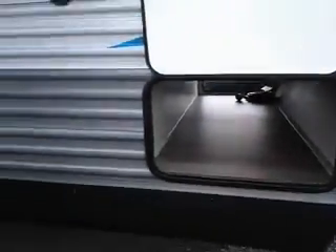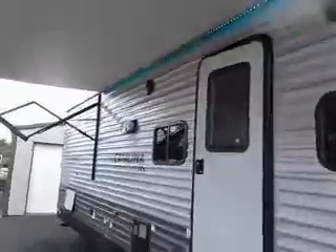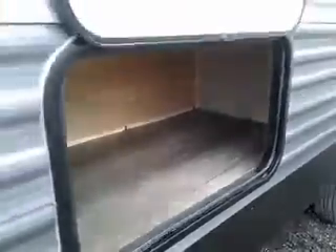Lots of room here. Power awning with LED light strip. Another compartment storage area — this is huge. Lots of storage here.